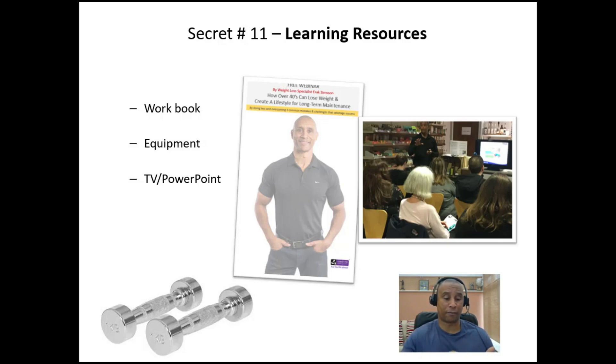Third is TV or PowerPoint. You'll see in the picture here I've got a TV monitor next to me, linked up to my laptop with PowerPoint, to give them something visual rather than just me standing there talking. One tip: don't read what's on the slide — just put bullet points on there, and as the educator you expand on those bullet points. So that's secret number 11: make sure your audience have some sort of learning resources to enrich their experience.